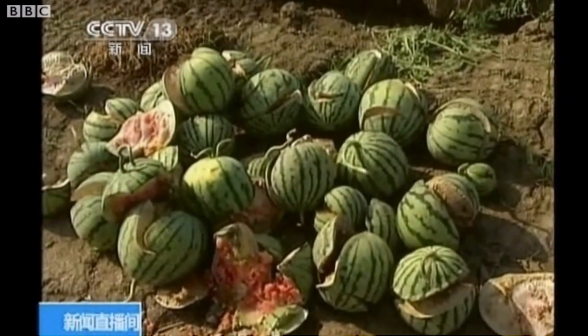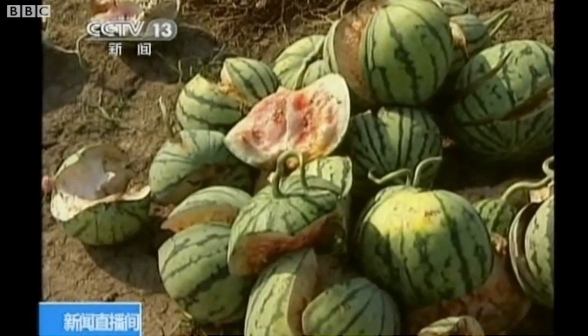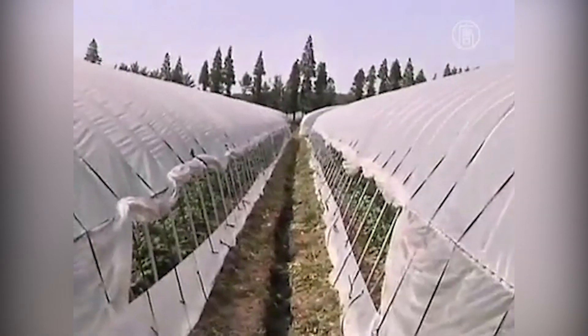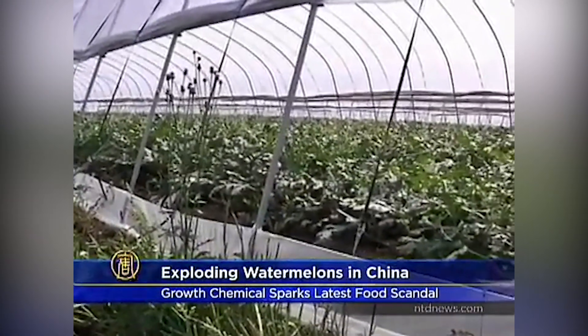Let's begin with where this rumor got its start. Back in 2011, reports of exploding watermelons in China hit the news. The cause, it was discovered, was impatient farmers overdosing their crops with a growth accelerator called forchlorfenuron.